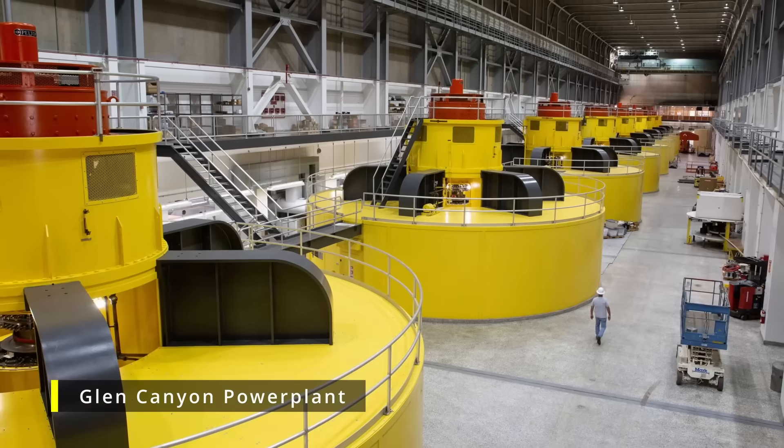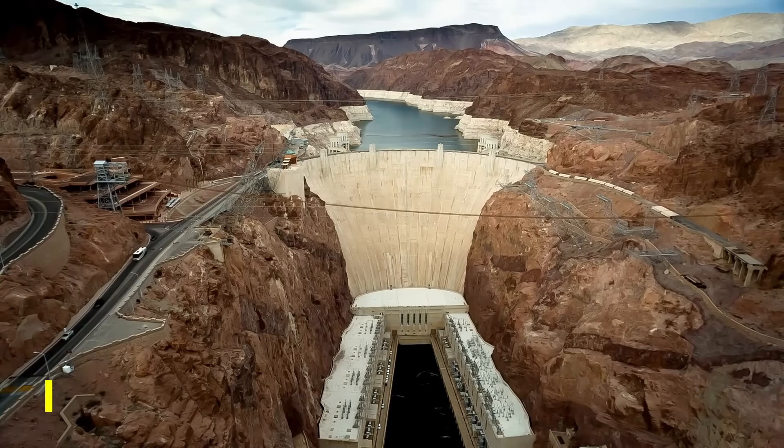But contrary to popular opinion, it's the Glen Canyon Dam — not its flashy, famous neighbor the Hoover Dam — that holds the title of the largest single construction contract in the history of the Bureau of Reclamation. Take that, Hoover Dam.